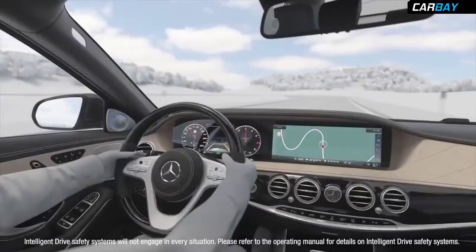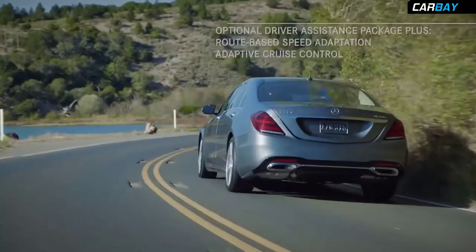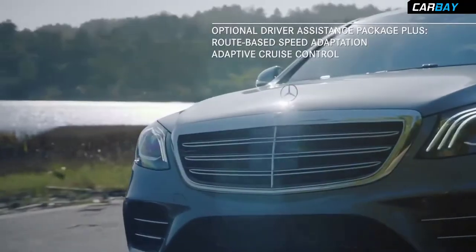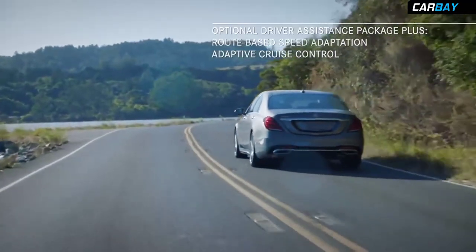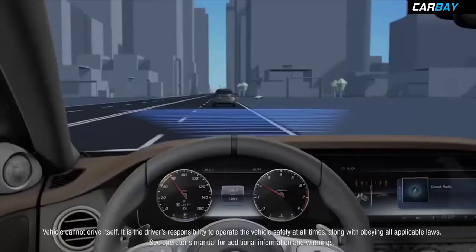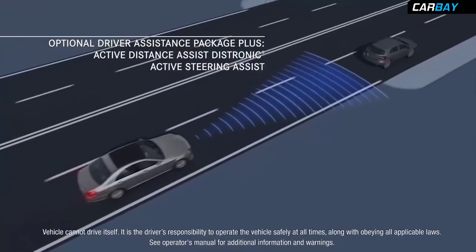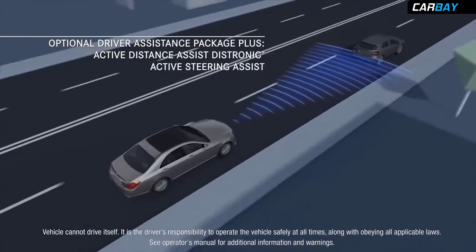There are also advanced assistance systems, which can adjust speeds based on posted signs and route features when working with the adaptive cruise control. Active Distance Assist Astronic and Active Steering Assist help support the driver with steering and keeping a safe distance to the vehicle in front while traveling at a set speed.